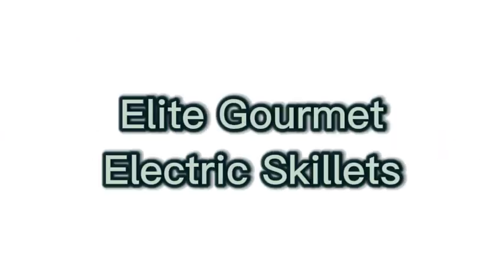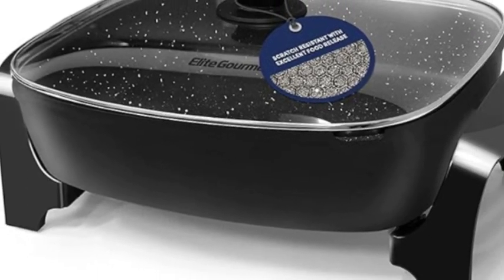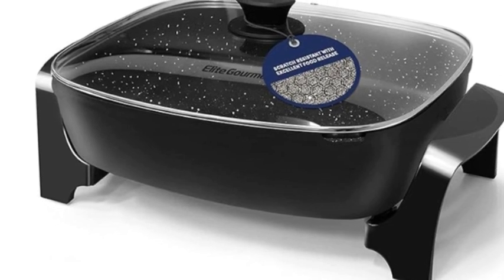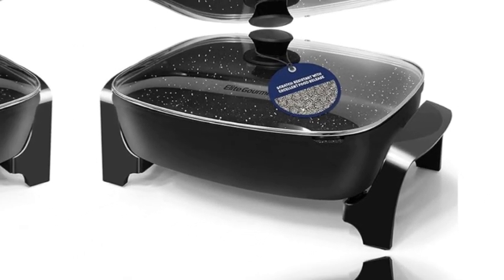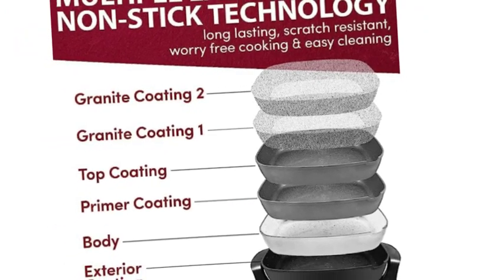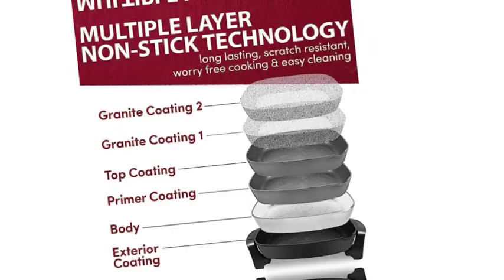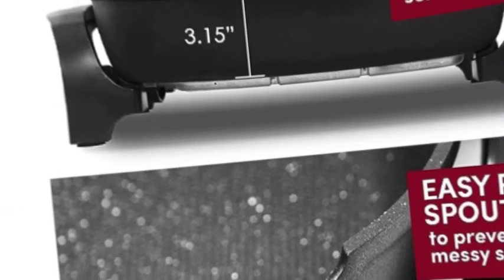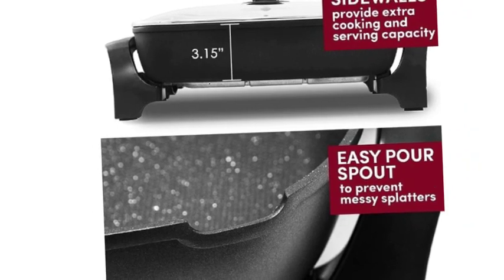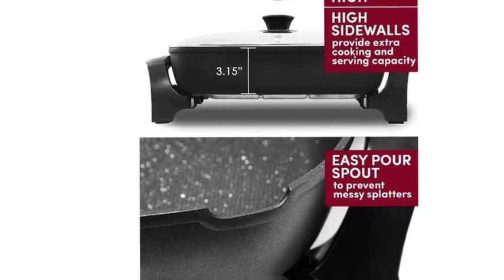Dishwasher safe and fully immersible in your sink for fast, easy cleanup upon removal of the temperature control unit. Thick cast aluminum body with black lacquer finish resists rusting or warping for added resilience. Marbleized honeycomb non-stick is more durable than standard non-stick and will not crack or peel. It quickly releases food for a no-fuss, quick, and easy cleanup. Scratch-resistant surface allows for worry-free cooking, with rapid, even heat from the fully embedded M-shaped heating element.